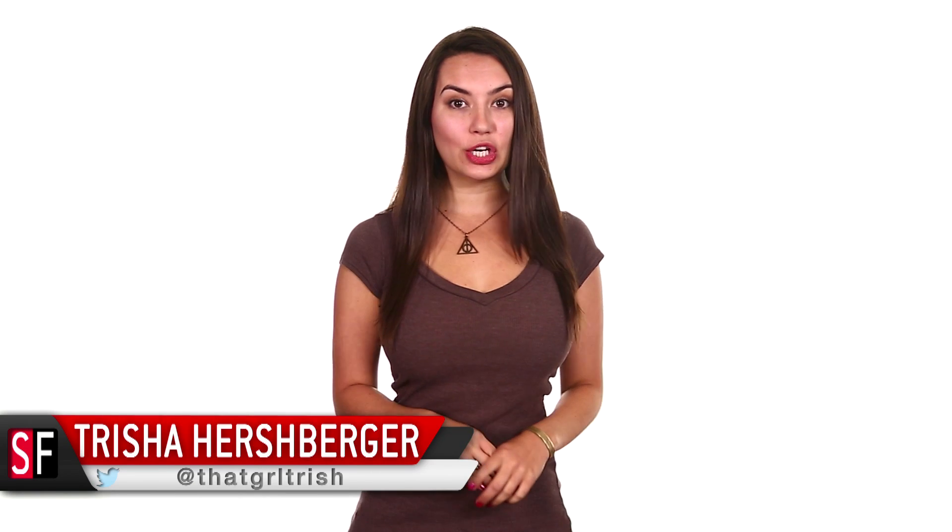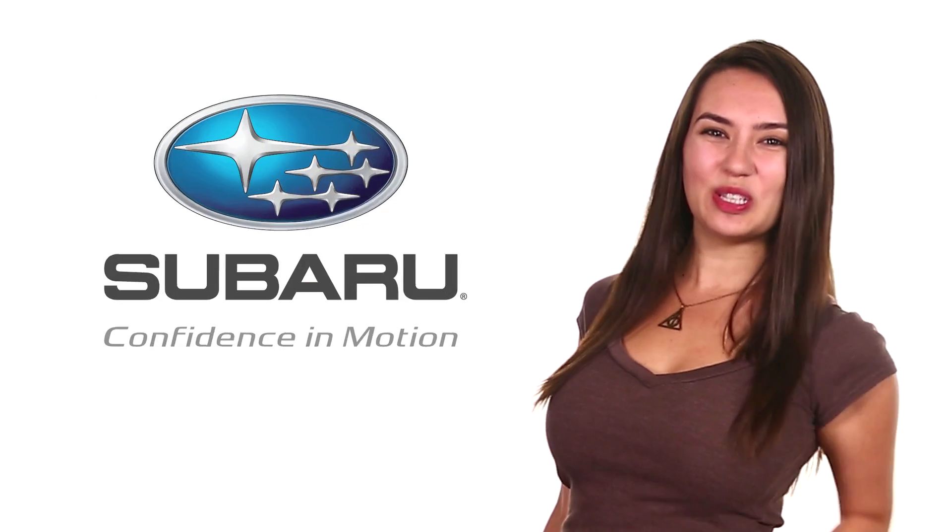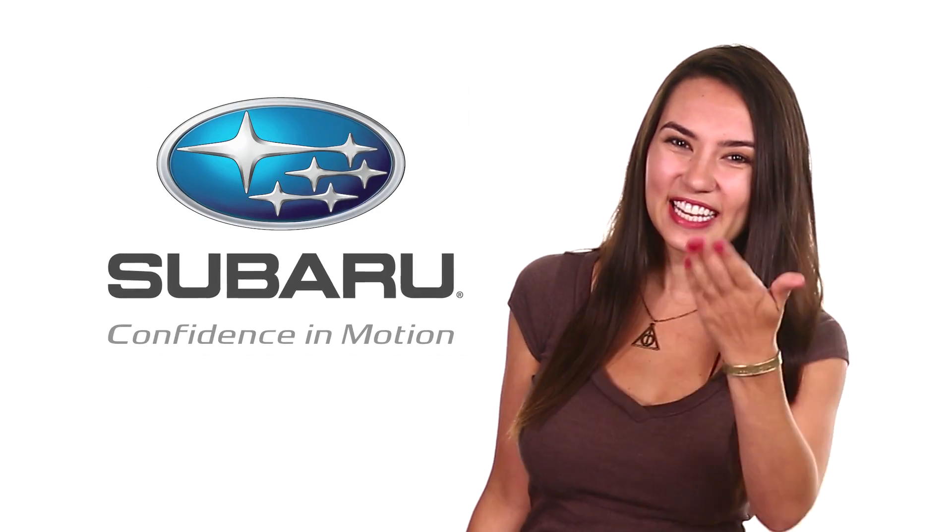Hey guys, welcome back to SourceFed. I'm Trisha Hershberger, and if you're terrified or fascinated — your call — of the idea of a mechanical cheetah sprinting across your school lawn, then you can thank Subaru for helping us get this story to you.